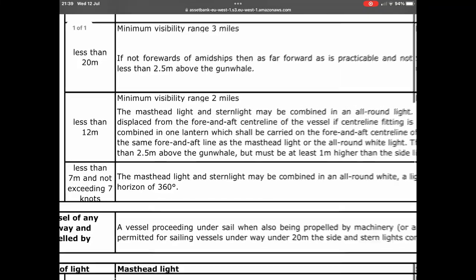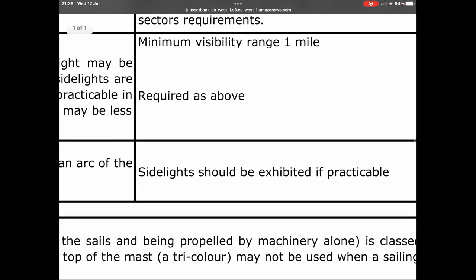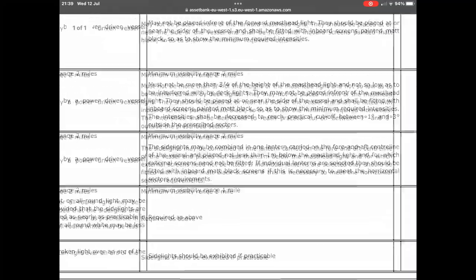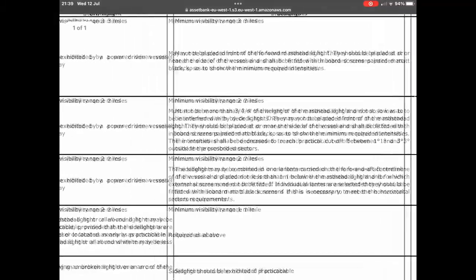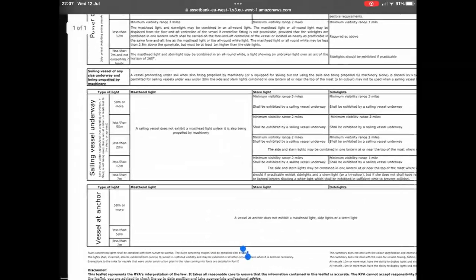It also says that sidelights should be exhibited if practicable. Vicar definitely identifies as a small yacht, not a racing dinghy or a rowing boat. So having identified as a small yacht, clearly we want to present as a small yacht — we're going to behave as one, so it would be useful if the world identified us as such, which means port and starboard lights. By the letter of the law, if we're motoring, we just need a masthead light — but it would be quite nice to have port and starboard lights.